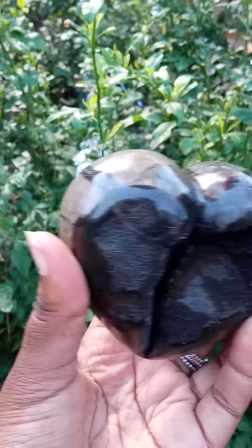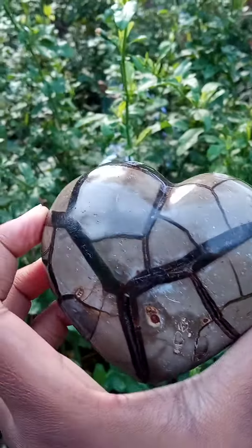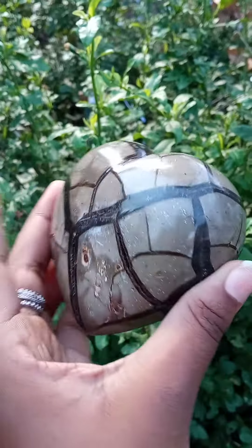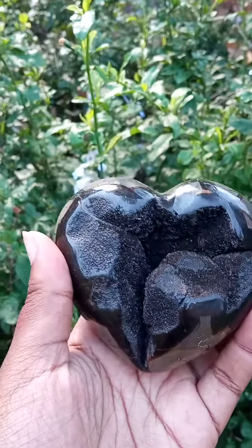I like how strong the black is, and it complements the gray-like, brown-like color there with the patterns at the back. This is a very lovely piece.